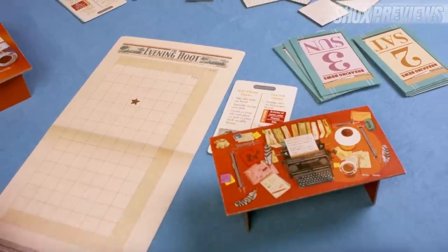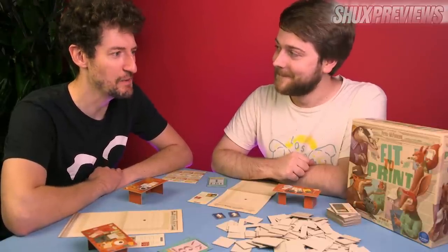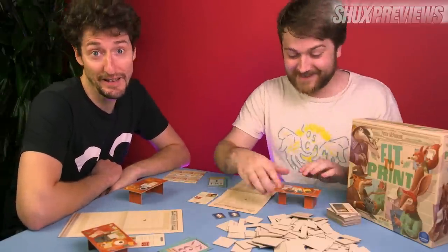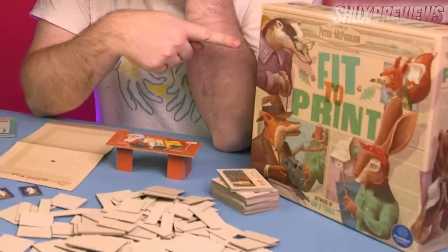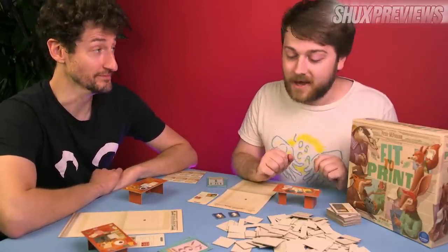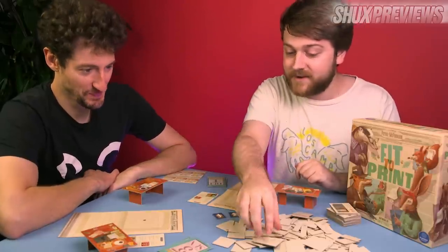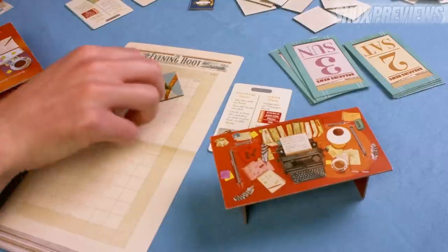That looks fit to print. This is a board game about printing presses and the animals that created them — it's historically accurate. Tom is going to be teaching us about how these animals invented arguably one of the most important technological advances within humanity. You did a very good job at getting what this game is pretty much bang on straight away just by looking at the cover. This is Fit to Print, Matt — we're going to be making a paper in real time. Imagine if you combined Galaxy Trucker with the stress of newspapers.